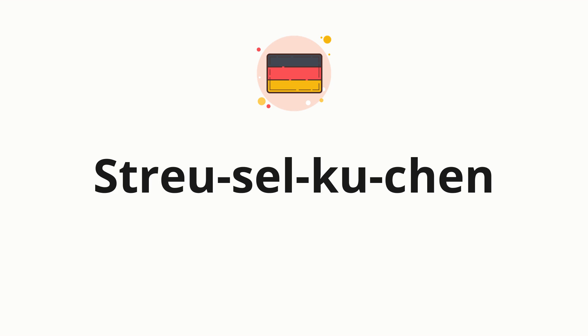Now, let's split the word into syllables, and then pronounce each syllable one by one. Streuselkuchen.